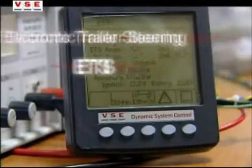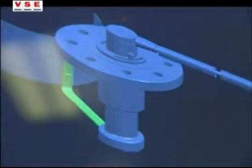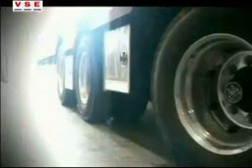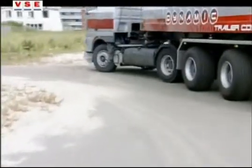ETS combines digital control techniques and hydraulics. The digital control techniques realize the accuracy, while the hydraulics are responsible for the necessary force. It's this combination that makes ETS not just a steering system — it's better to say that it actively controls the positioning of the wheels.